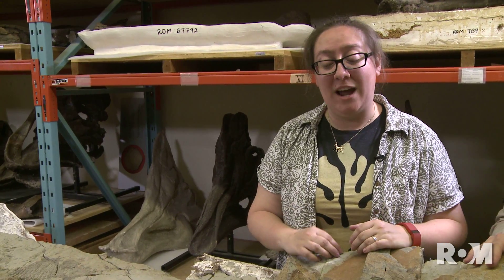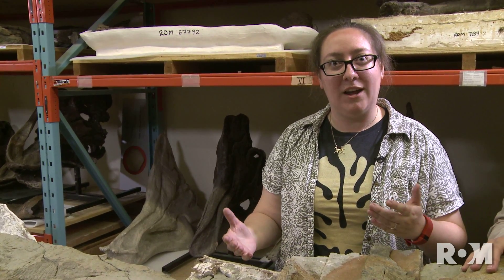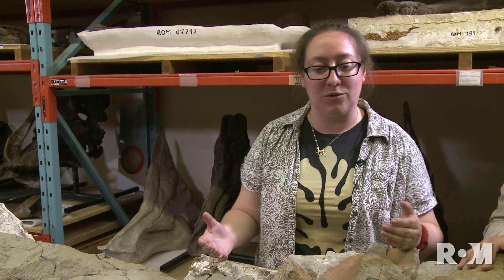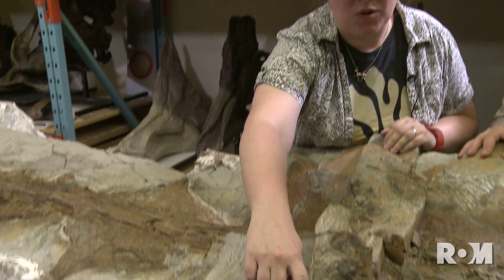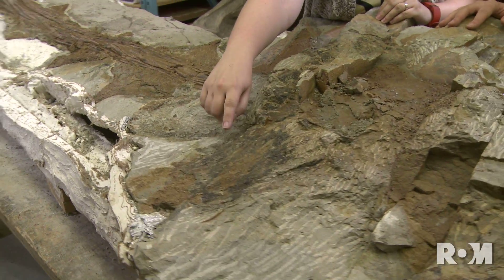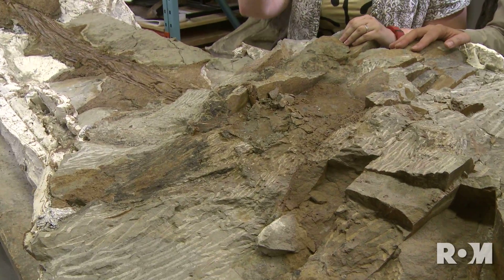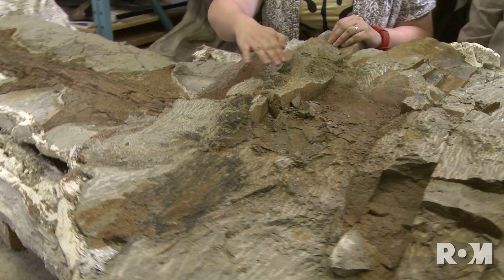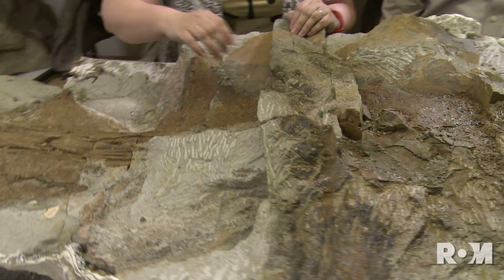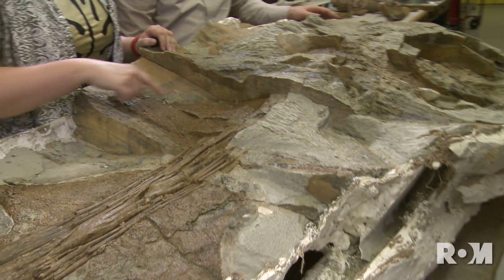That's been an interesting challenge for me — to be able to see and describe and identify all of these structures that aren't usually preserved in ankylosaurs. Some great examples are this black material over top of the bony plate. This is the horny sheath that would have covered the osteoderm while it was alive, and these are the scales that would have covered the rest of the body as well. In contrast, the bones themselves are this really nice orangey-brown color.